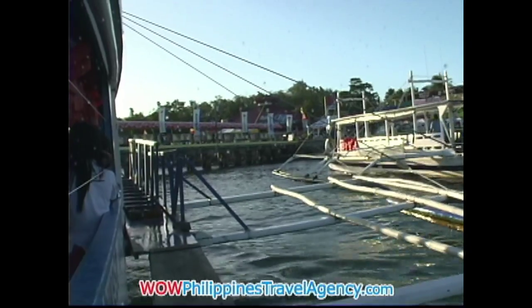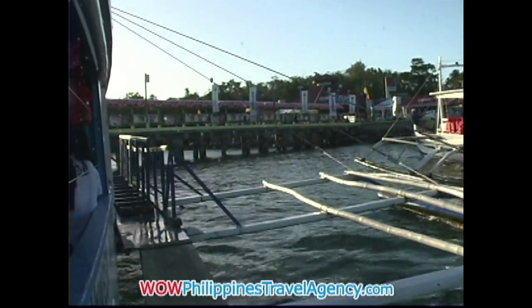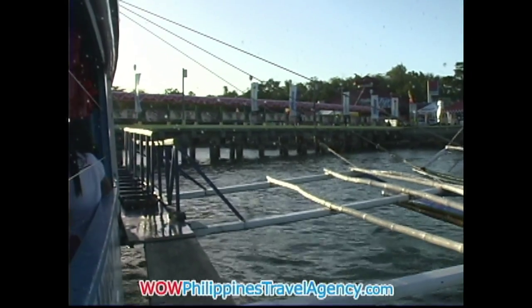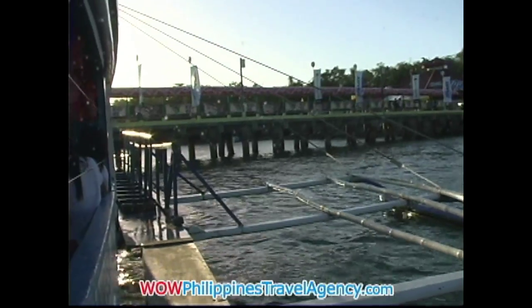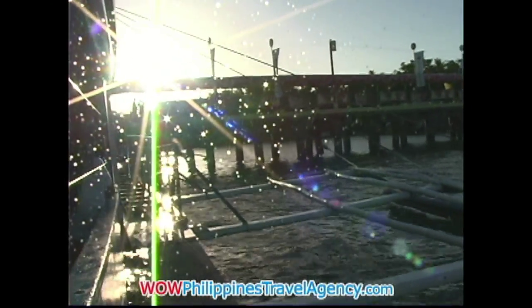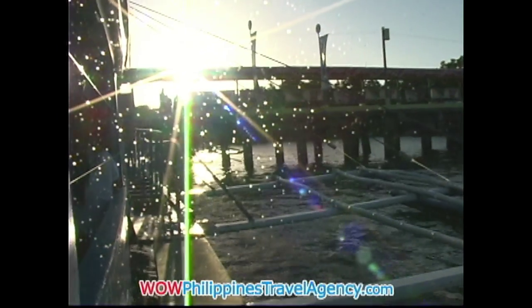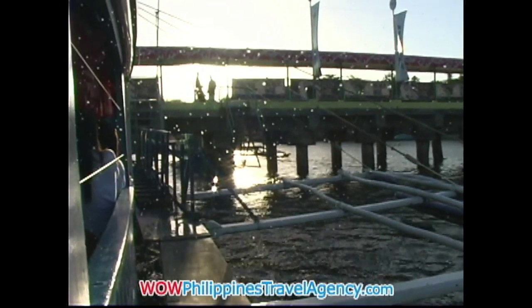Here we're approaching the Cagban Beach Jetty Port on Boracay Island. This jetty port is new — about four years old now. Once you arrive here, you'll just walk down the pier to the welcome area where you'll get on your designated van that will take you to your resort.